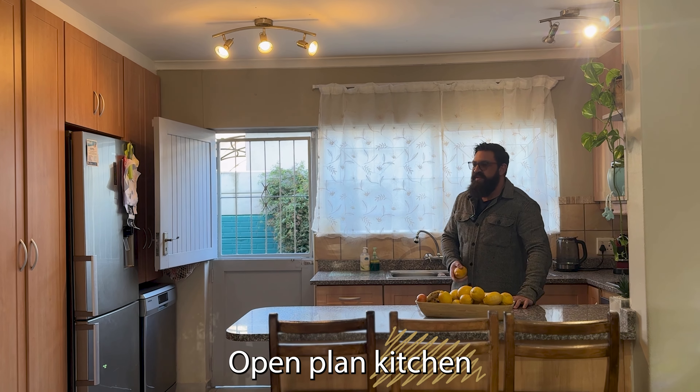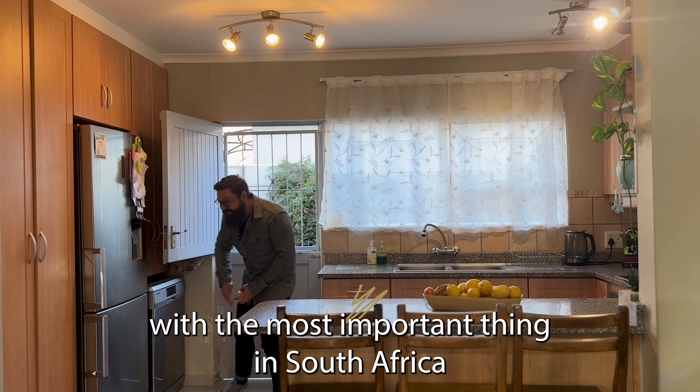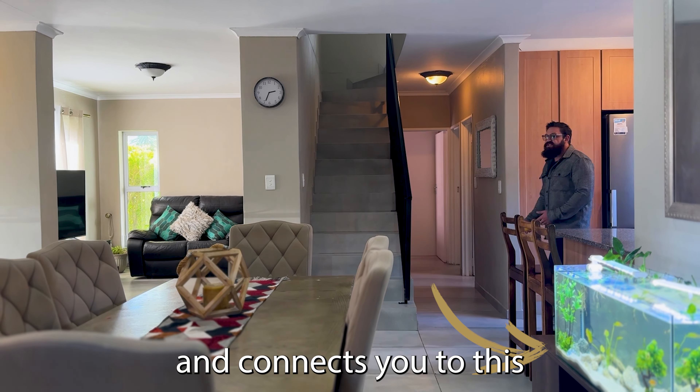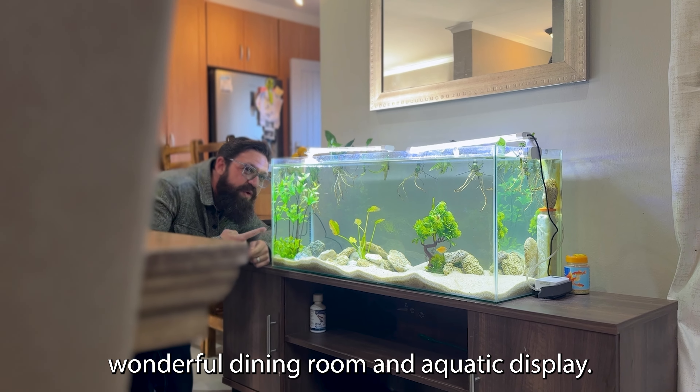Open plan kitchen with the most important thing in South Africa — your dishwasher — and it connects you to this wonderful dining room and aquatic display.